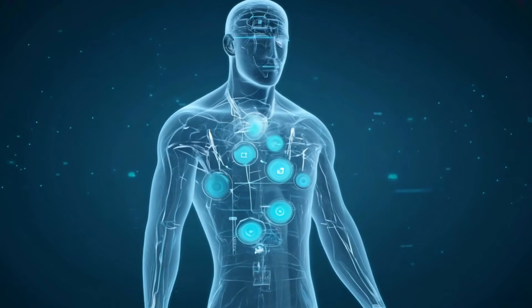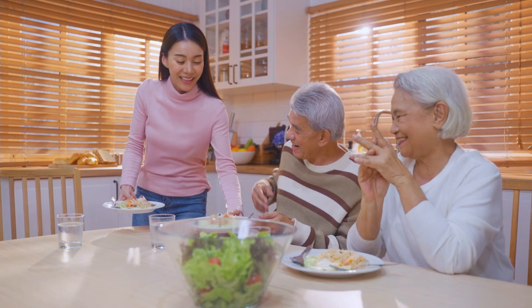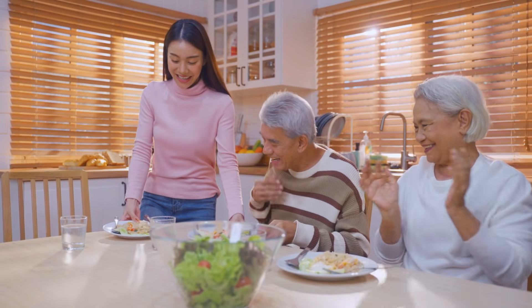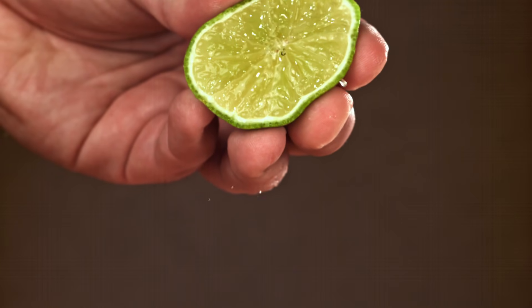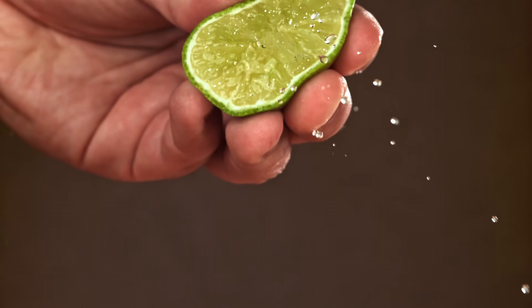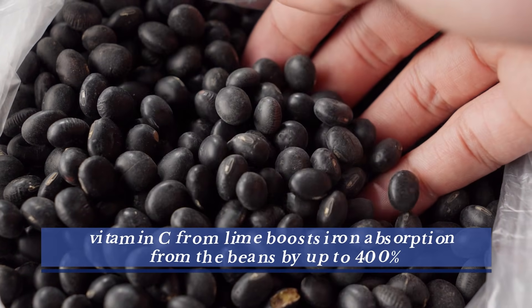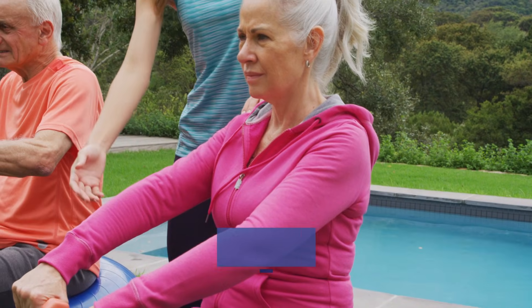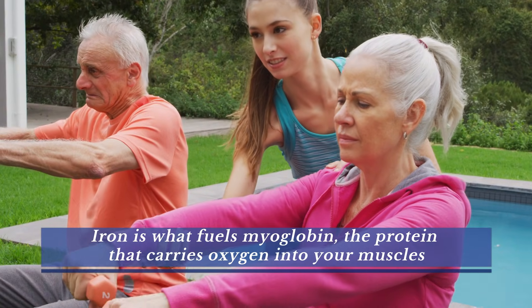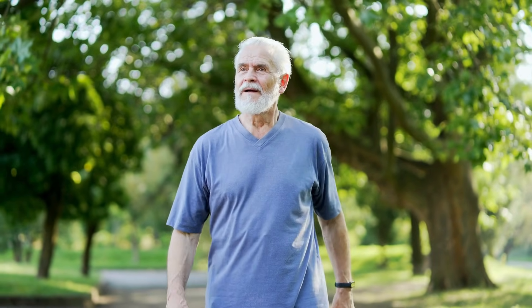The best time to eat black beans is at lunch — that's when cortisol, your stress hormone, naturally drops, allowing your body to focus on nutrient absorption and muscle repair after morning activity. To finish, add a squeeze of fresh lime juice and sprinkle chopped cilantro on top. The vitamin C from lime boosts iron absorption from the beans by up to 400%, and that iron is what fuels myoglobin, the protein that carries oxygen into your muscles and keeps them from tiring quickly.